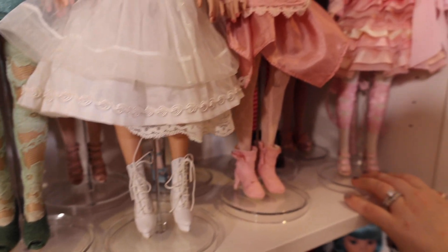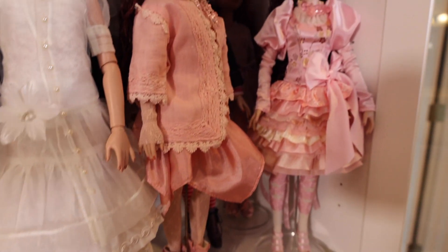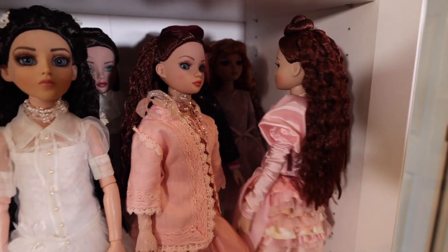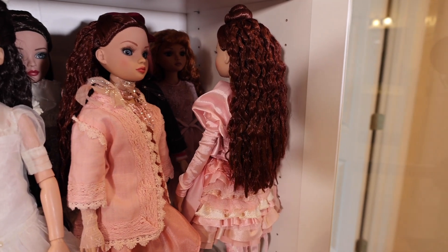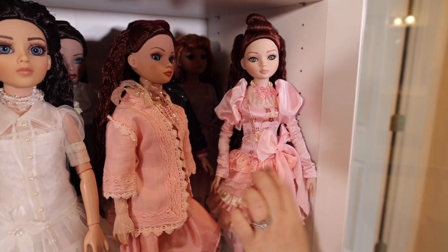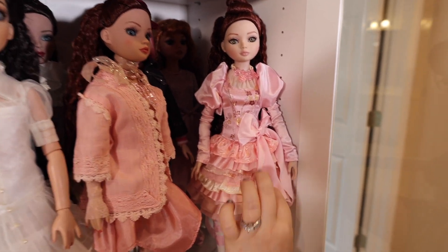And here's some Elowens that are in pink, so they had to go together. This one too — I love her hair with the red crinkles and her lace outfit with the ruffles and the satin.